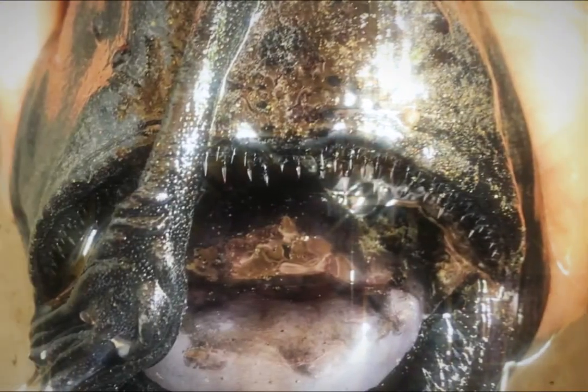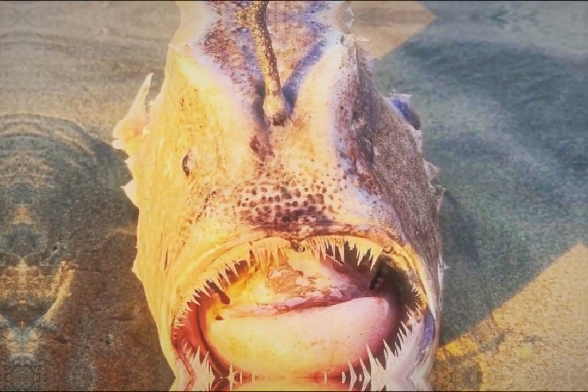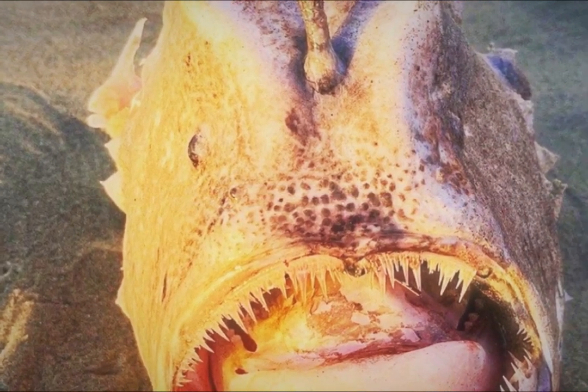In this dark, pressurized environment, pacific football fish have adapted impressively. They have large, light-sensitive eyes which allow them to detect the bioluminescence of their prey — a vital characteristic for survival in depths where sunlight does not penetrate. Their preference to remain at depth is in part due to the availability of food in these deeper layers, where they encounter prey such as squid, smaller fish, and other marine organisms.